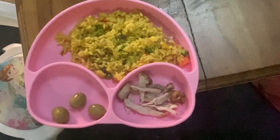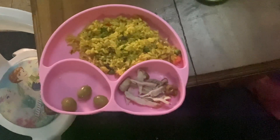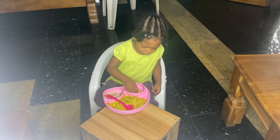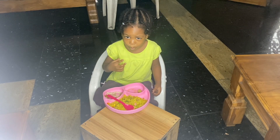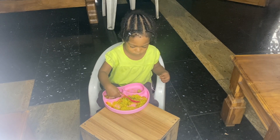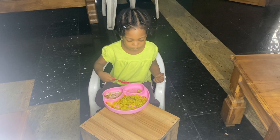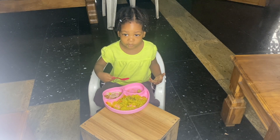For dinner, Eva had fried rice, chicken, and olive — that green round thing is olive. That was what she had for dinner, and a few hours after that I gave her cereal before she went to bed. She had the dinner meal at about 5 PM that day.